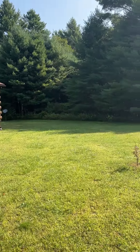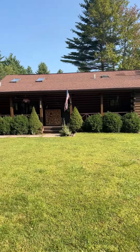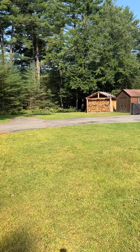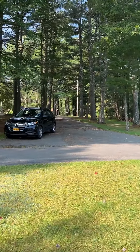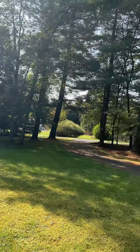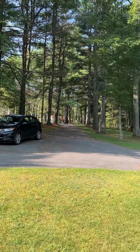Coming around here you have this adorable log home, perfect for this fall season. It's nice and chilly out here today — it really feels like fall. Coming around, you'll see there's a U-shaped driveway here, and these really big, beautiful pines that are giving you a lot of extra protection from the road.